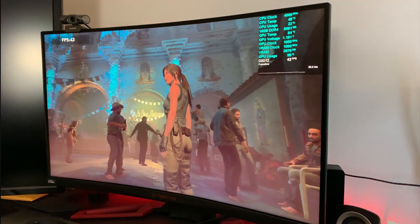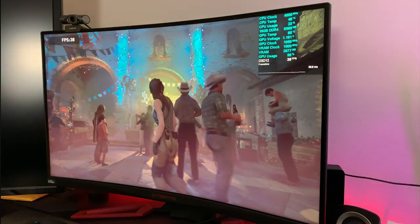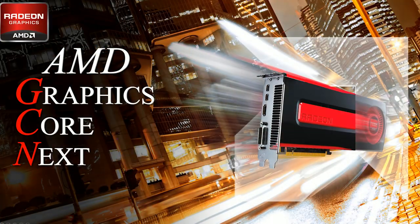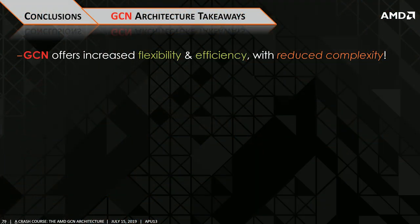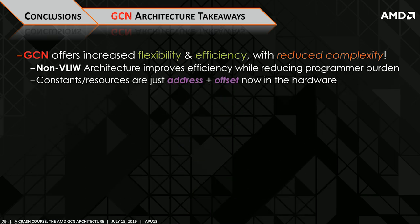We'll discuss more on this shortly, but first let's take a look at some architectural differences between these two versions of GCN with a little bit of history. Let's first go back to 2012, when perhaps the best aging GPU of all time was released to the masses. This GPU, known as the HD 7970, was codenamed Tahiti, and it was PC Gamer's first taste of the GCN microarchitecture.